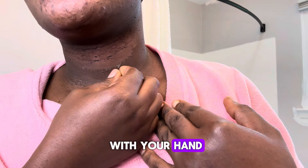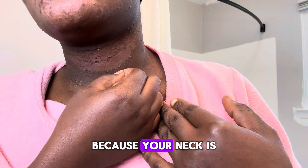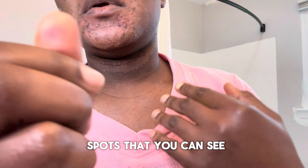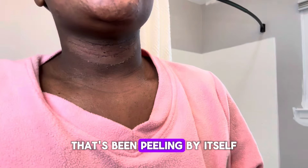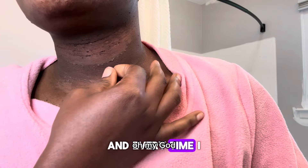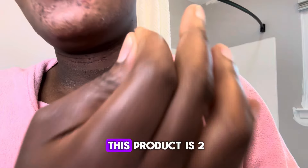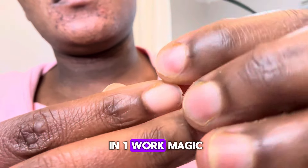When you try to pull it with your hand, it doesn't pull much because your neck is the softest part. But you can see the little spots that have been peeling by themselves. Every time I take a shower, I exfoliate a little bit. This product is two-in-one — it works like magic.